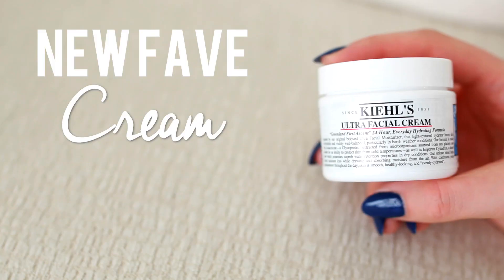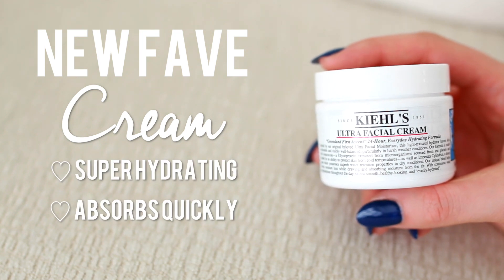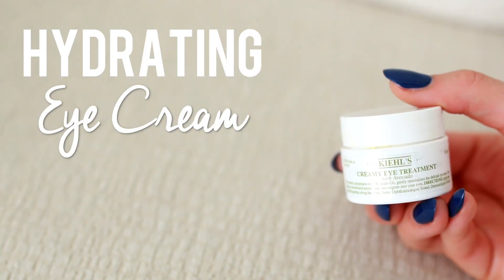Then I apply my favorite day cream — the Kiehl's Ultra Facial Cream. It's so hydrating and it absorbs very quickly, so I can apply my makeup right after. It's probably one of the best face creams I've ever used and it's done wonders for my skin.